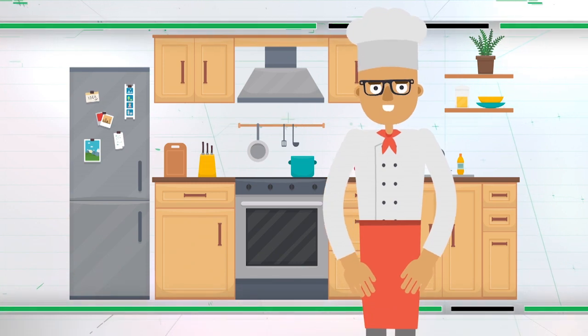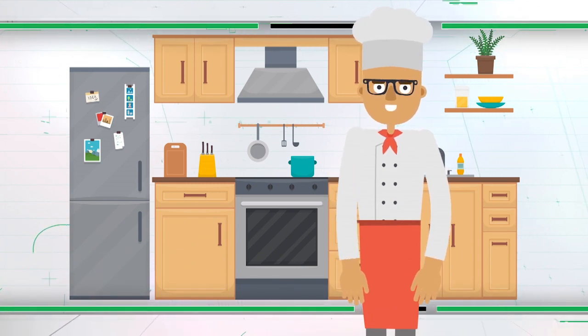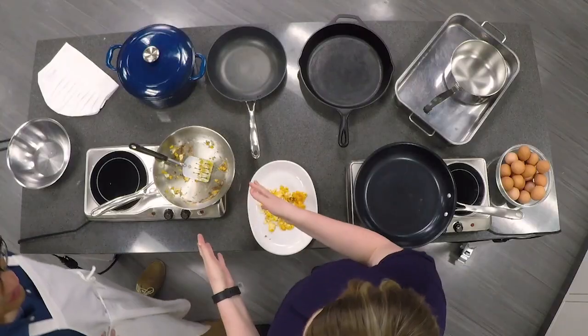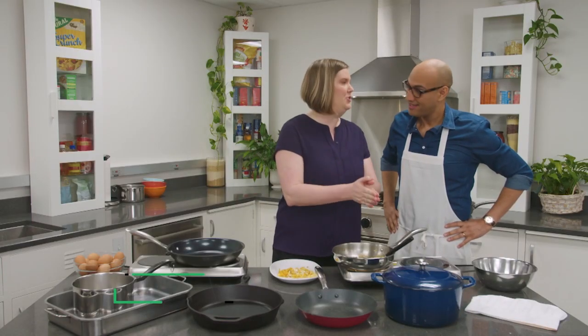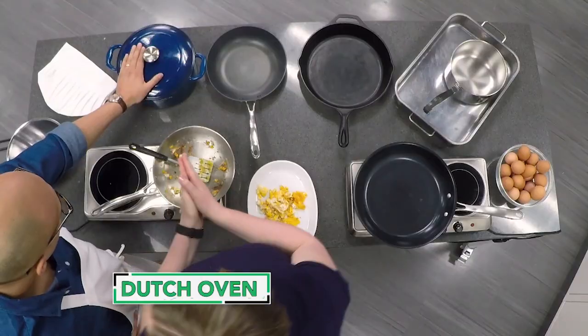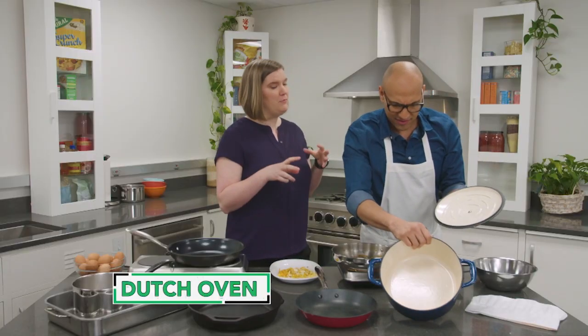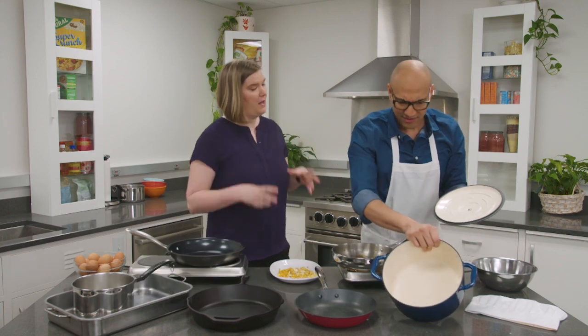Sarah says there are a few other types of cookware every kitchen should have. In addition to a stainless steel pan, another great idea is a Dutch oven. This is a real workhorse in the kitchen — you can boil, braise, brown, and even move it from the stovetop to the oven straight to your dining table to serve from.